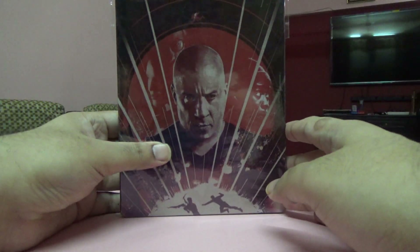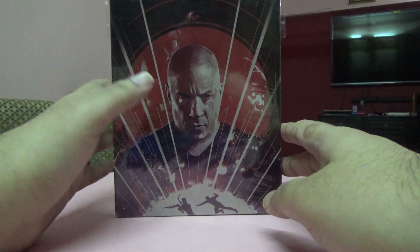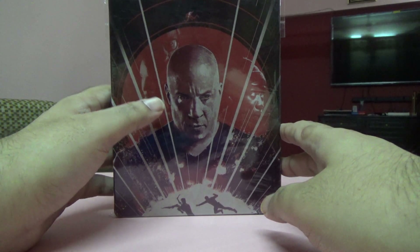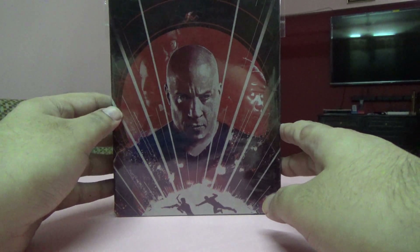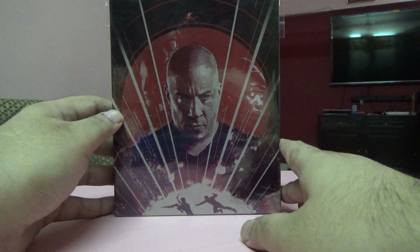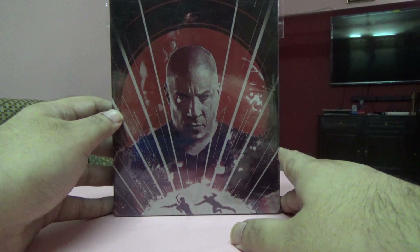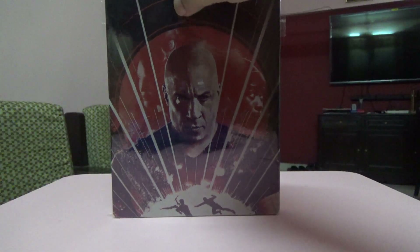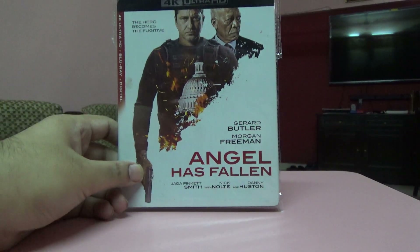Next one is Bloodshot — I think I also did an unboxing for this in a separate video, so you can check that for more details. This is a Steelbook. I actually paid for this using Amazon Pay balance, which was almost free — I got those points by filling out online surveys.